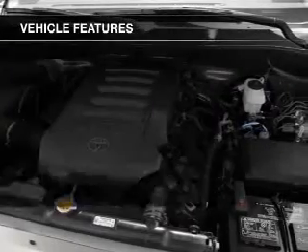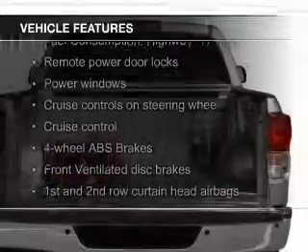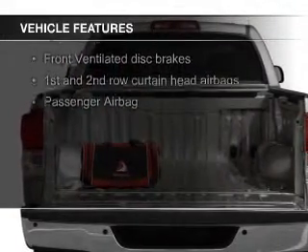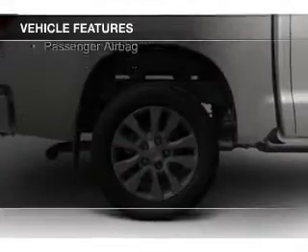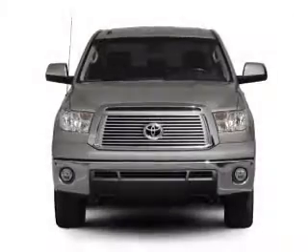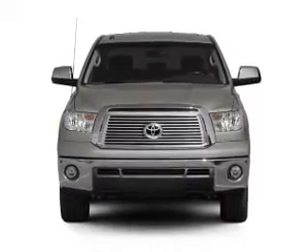The features include Sirius XM satellite radio, digital audio input, and auxiliary input, steering wheel controls, dual temperature controls, automatic climate control, an adjustable tilt steering wheel, cruise control, keyless entry, and split rear seats.